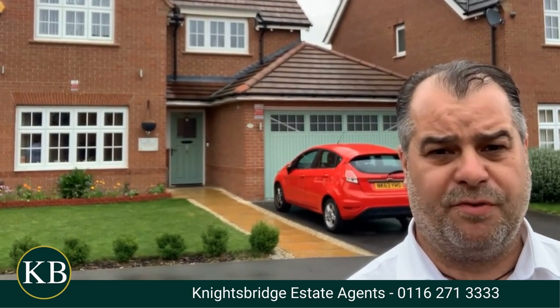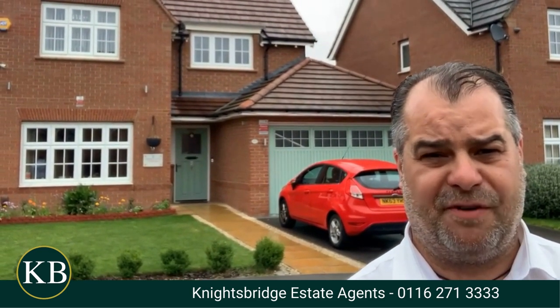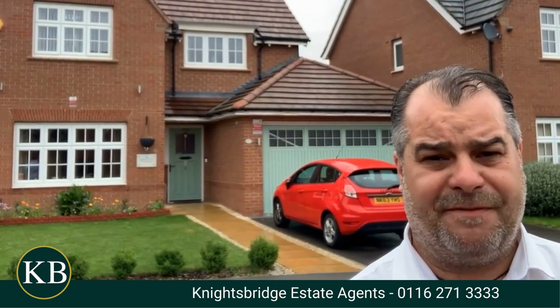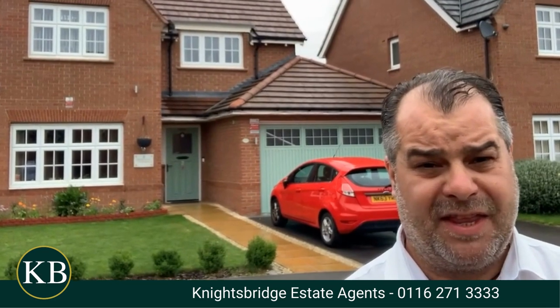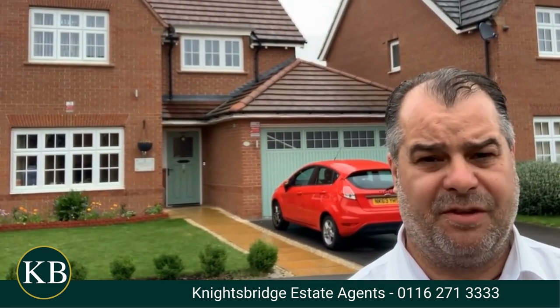Good afternoon and welcome to Farley Road within this exclusive part of Hamilton. If you are a family seeking a spacious, stylishly appointed, executive detached family home, then the property just behind me is well worth taking a look at.